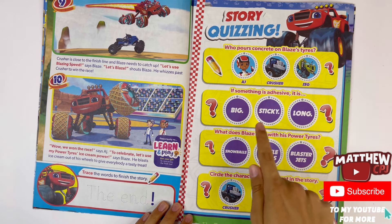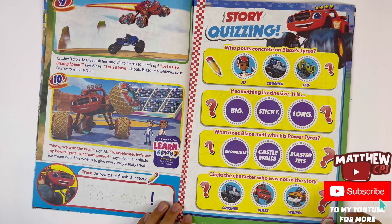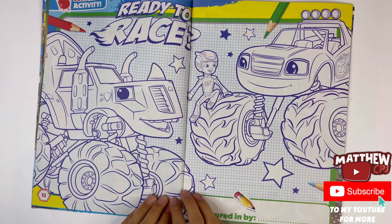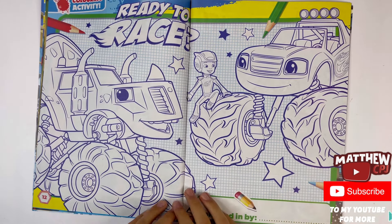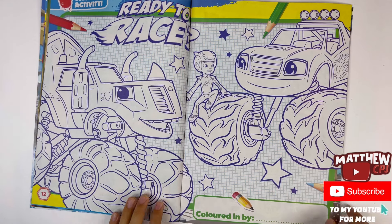You have to circle the right answers that were in the story. Ready to race — here you can colour Zeg, Blaze and AJ, and the title Ready to Race. Again, you have to write your name.